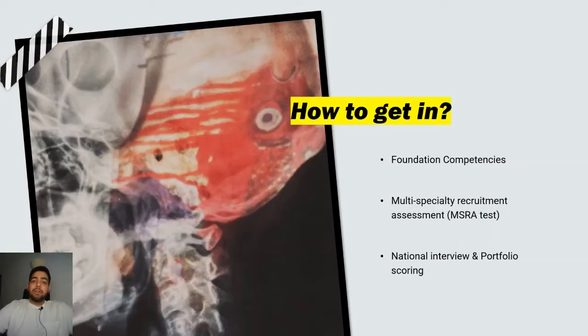How can you get in? You need your foundation competencies — either through a CREST form, completing the foundation program in the UK, or through FY2 LAT (locum appointment for training) posts. Once you have those, you apply for neurosurgery through Oriel. You'll then have to take the Multi-Specialty Recruitment Assessment (MSRA) exam. Based on your score, you will be selected for a national-level interview, and your portfolio will also be assessed — including teaching, additional degrees, audits, QIPs, research projects, and paper presentations. Your combined MSRA score, interview score, and portfolio score determine whether you receive a neurosurgical post.